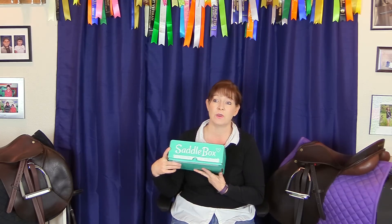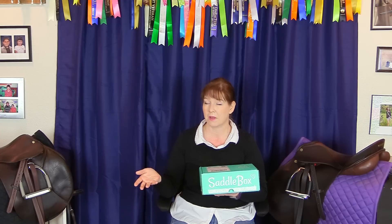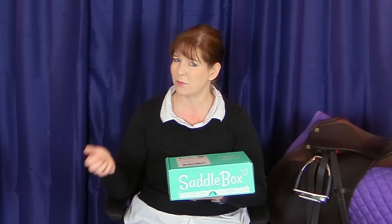If you'd like to learn more about Saddle Box and get your own box every month, head over to saddlebox.net. Something special that they do — which I haven't seen any other subscription box do — is ship priority mail. So when they ship it out on the 15th of the month, you get it just two days later. That's pretty awesome. Great job, Saddle Box!